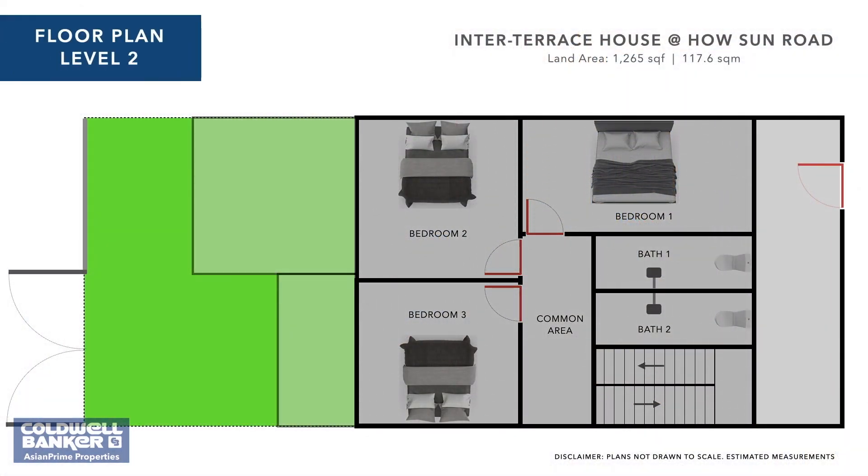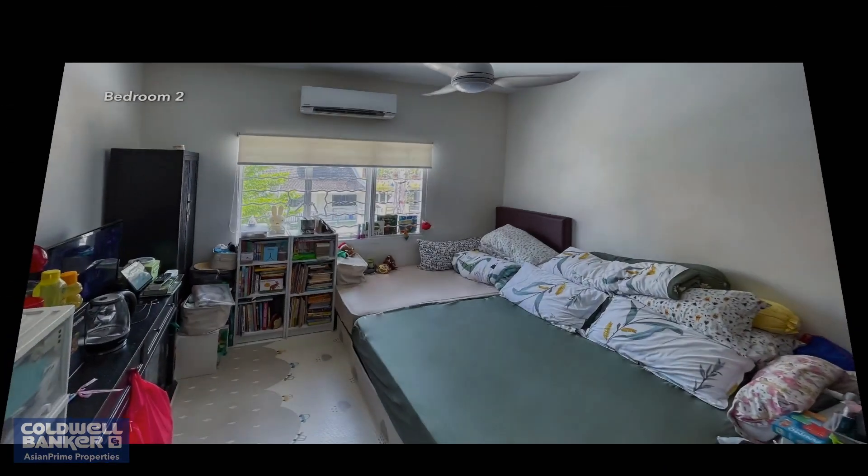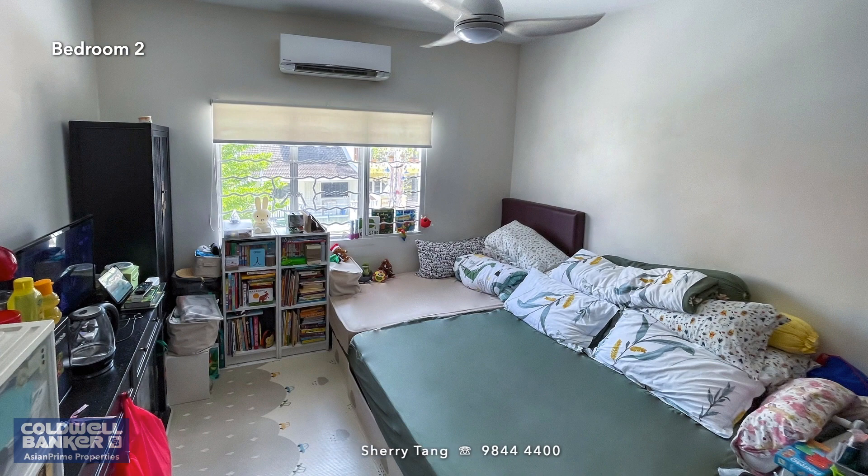The top floor comprises three bedrooms and two common bathrooms. All of them maximise space by being rectangular in shape. The rooms are extremely spacious — even after fitting in the beds, you can still include lots of additional furniture and other belongings without creating a cramped environment. Each one also welcomes an abundance of sunlight, so there's never a dull moment.